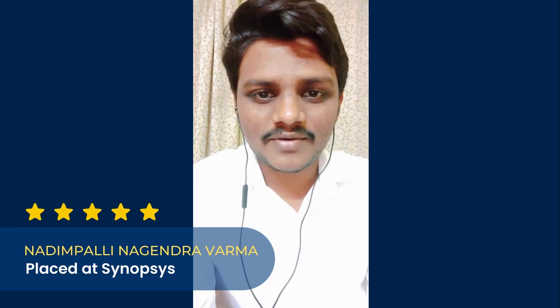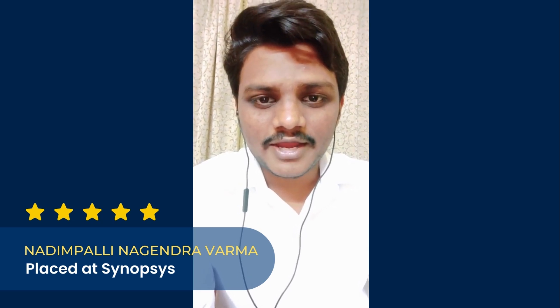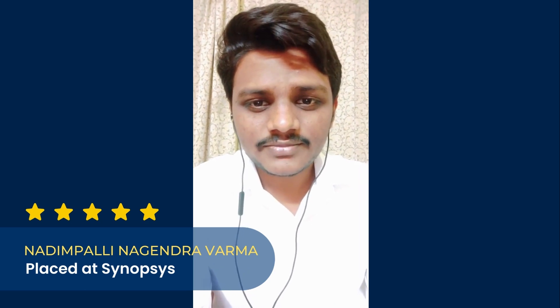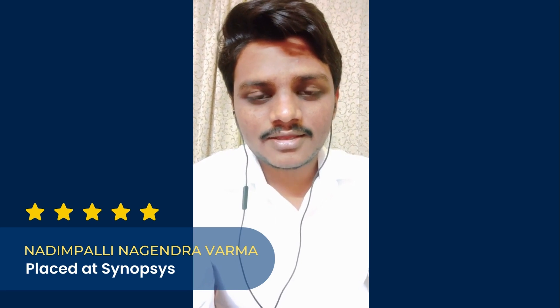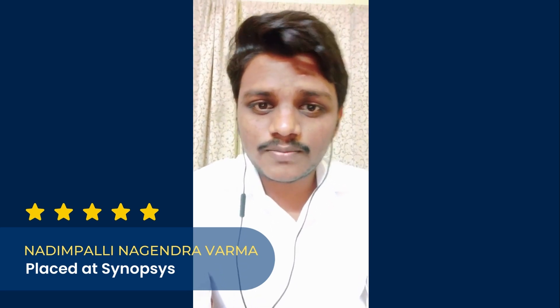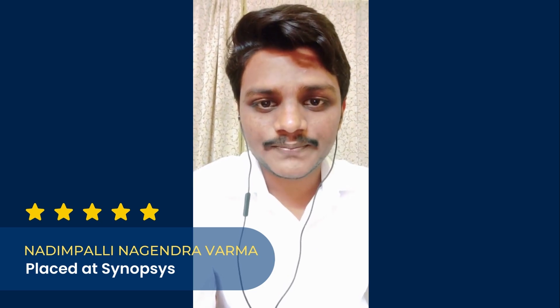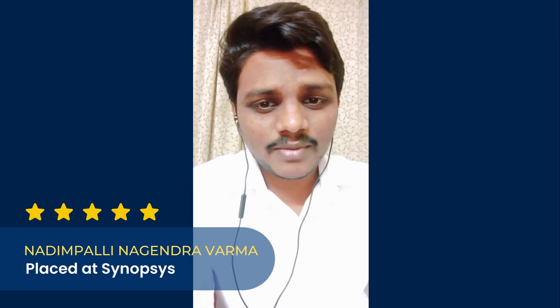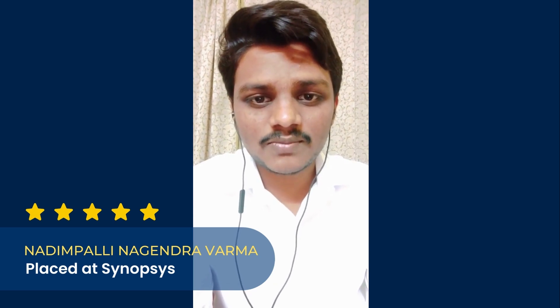The next one is the faculty in Maven. The trainers in Maven are very qualified and experienced. They are very friendly and helped me a lot throughout my training. They also taught me how to explain concepts effectively with examples in my interview. There are also mentors assigned for us, who guided me when I was stuck in between my concepts.